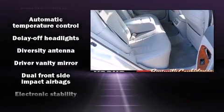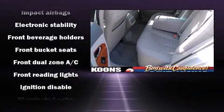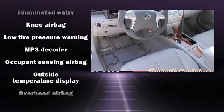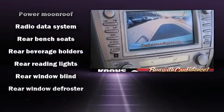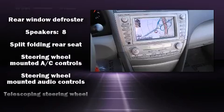Toyota also prioritized safety and security by including head curtain airbags, front side impact airbags, traction control, brake assist, a security system, and four-wheel disc brakes with ABS. With electronic stability control supplementing mechanical systems, you'll maintain precise command of the roadway.